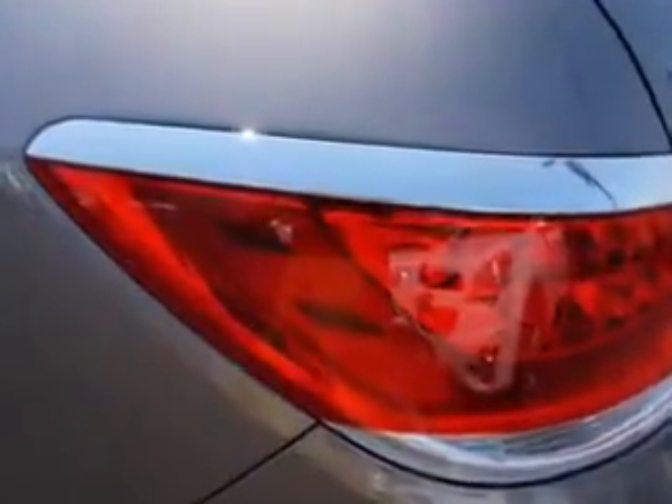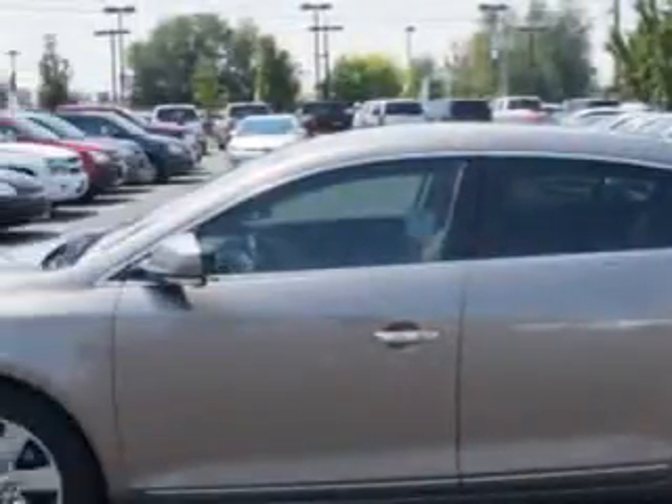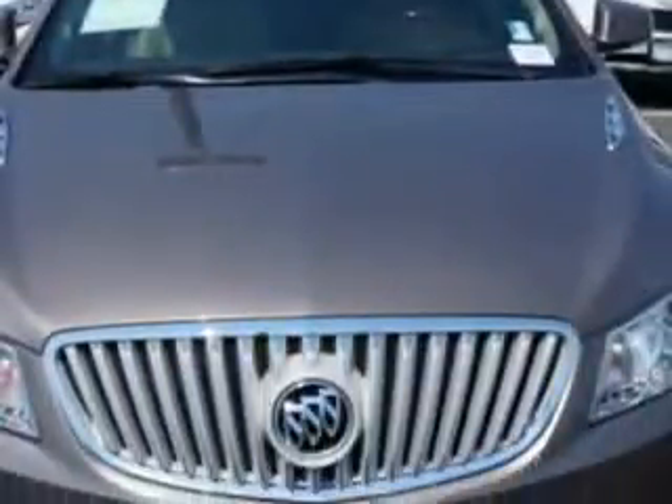Leather upholstery, alloy wheels, skid plates, heated outside mirrors, heated seats, dual power seats, anti-lock braking system, keyless entry, fold-down rear seat, powered driver and passenger seating, satellite radio, turn signal mirrors, backup camera, and much more.